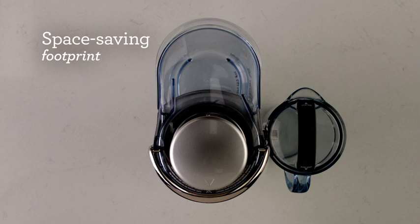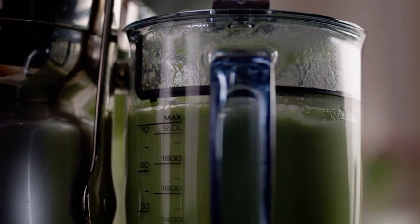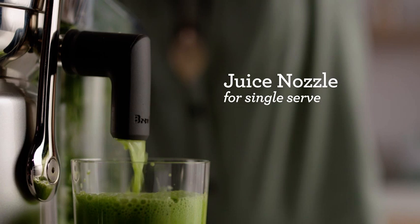We've reoriented the waste bucket, creating a unique space-saving design which is a better fit for every countertop. Our cold spin technology produces less than one degree of temperature transfer, ensuring optimum nutrition is retained.